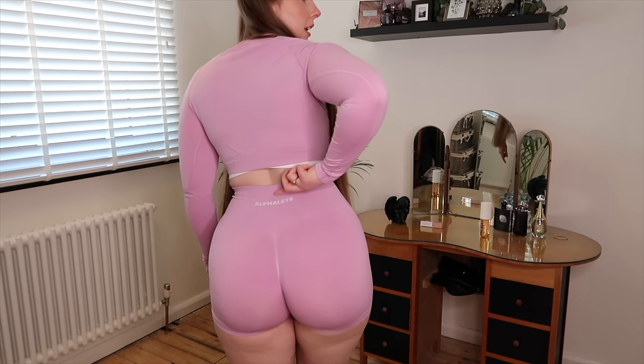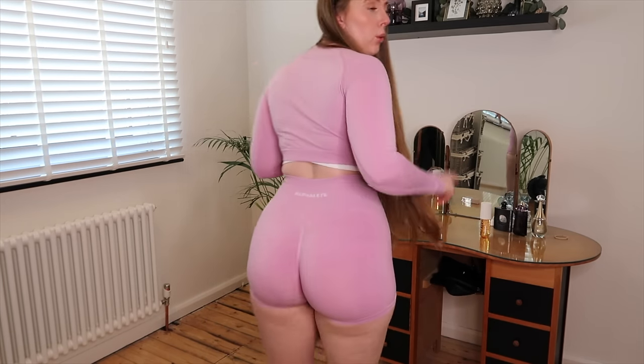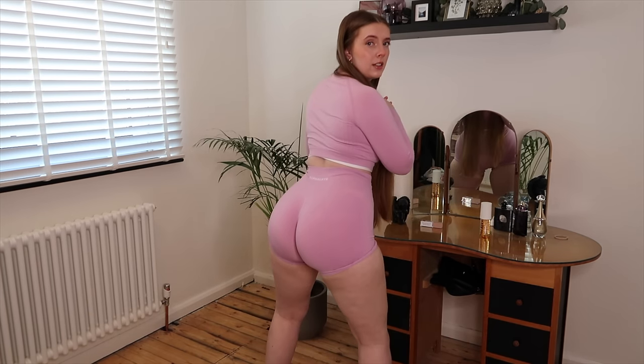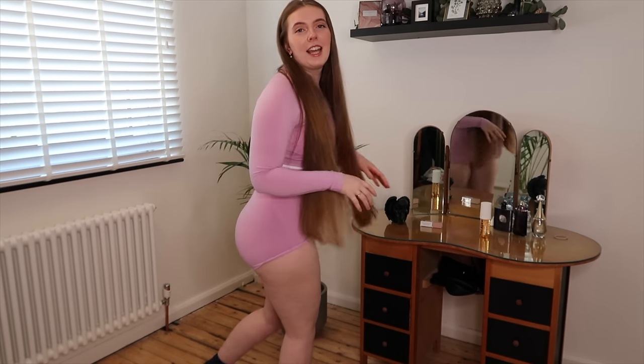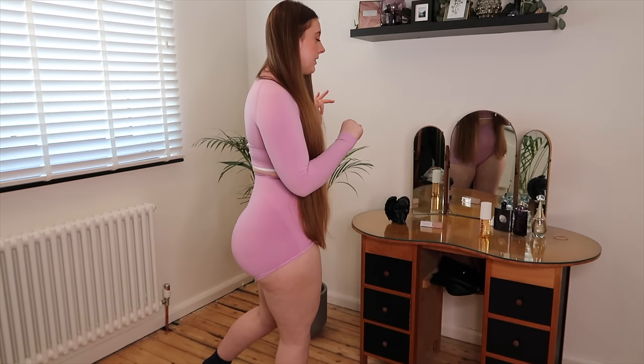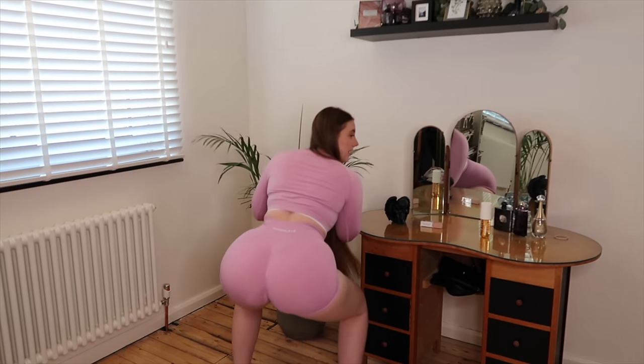These have the Alphalete logo stitched in at the top, which is always good because when you're washing them the logos don't peel off. They've also got the bum scrunch detailing, which is what everybody loves about Amplify — it's just the best bum scrunch, I don't think it can be beaten. I'll do a quick squat test. I've added some new additions to my filming and dressing room, so I've kind of lost my usual squat test space, but I'll try my best.